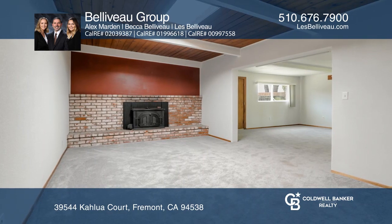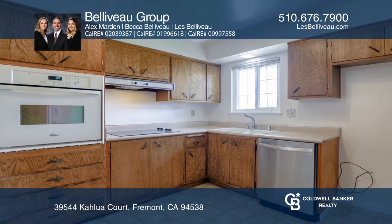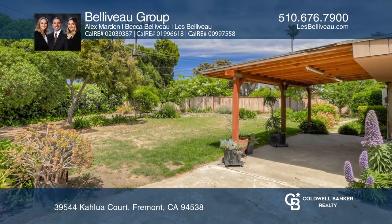The ideal floor plan has a separate living and family room, formal dining room, and a large kitchen. The backyard has a covered patio and lawn area.